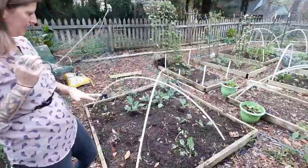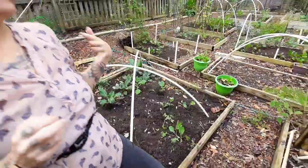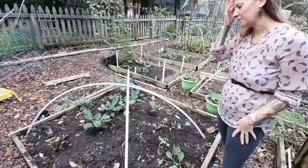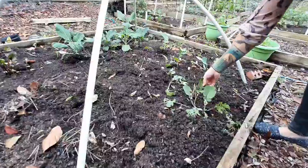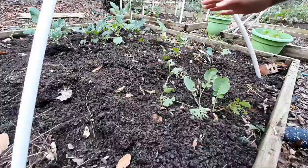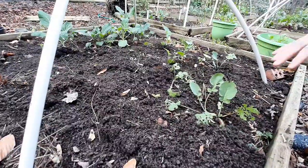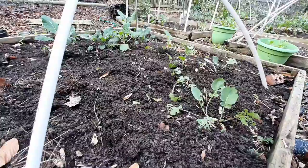This bed was one of the earlier beds that I planted, which unfortunately doesn't really look like it because the plants aren't doing very well. I did have a lot of bug damage — a lot of little caterpillars. After they kind of went away because I used BT, which took care of them, we started to get slug damage.